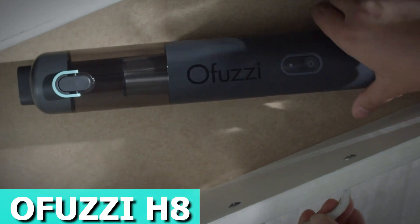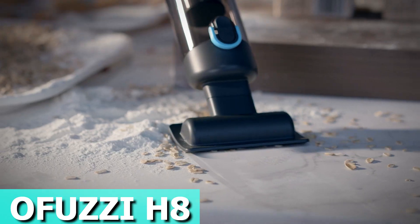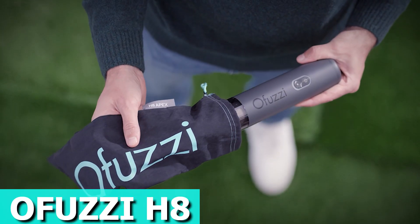Charging is simple with the USB-C port, taking only three to four hours for a full charge. Keep everything organized in the included storage bag, making it easy to stow away until your next cleaning spree. The price is roughly $50.